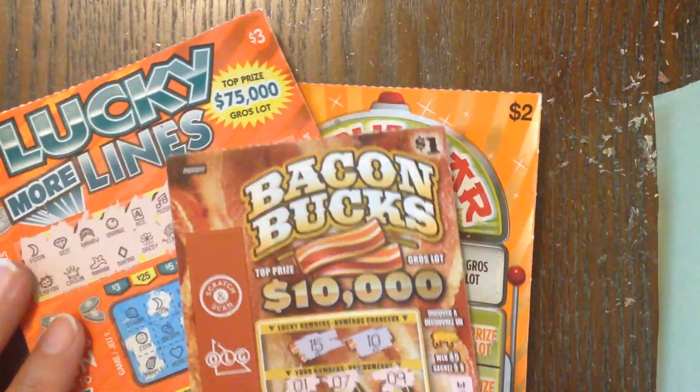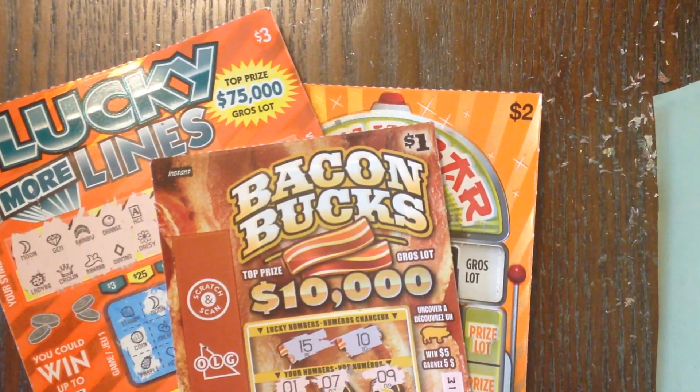So we struck out on these Canadian lottery tickets, but when you get one of each that's kind of what's expected. It was still a lot of fun — I'm so glad I got a chance to scratch some Canadian lottery tickets for the first time. Thanks again to my friend Valerie for making it possible. I hope you all enjoyed this video — please don't forget to like, subscribe, comment, and share. Bye!